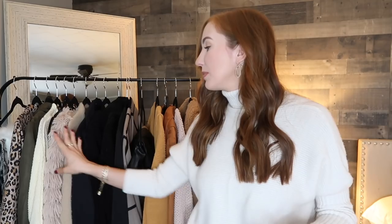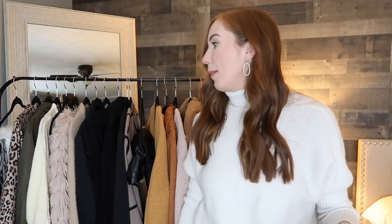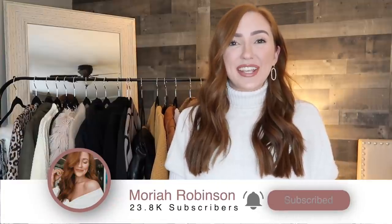Everything will be down in the description below for you to shop two separate ways: one way will be a blog post by outfit, the second will be through my Amazon storefront — that's just the easiest way I've found you guys really enjoy shopping. I also am going to have my measurements listed in the description bar below, but I still recommend looking at a size chart before you purchase. Don't forget to go below and click the subscribe button if you're new here.